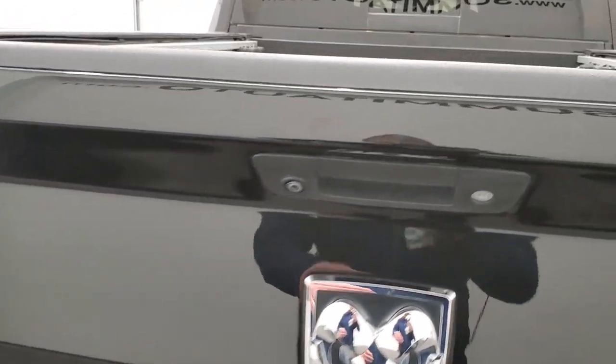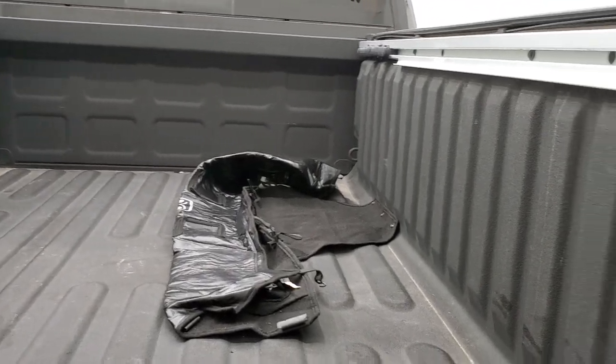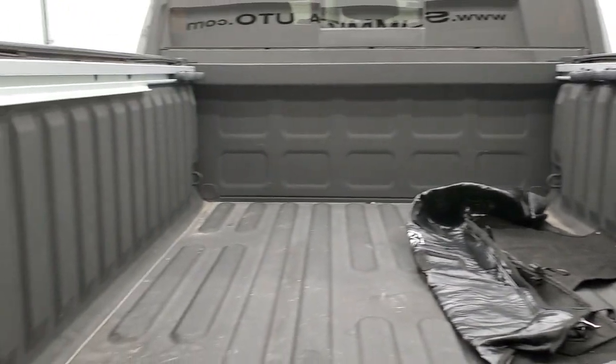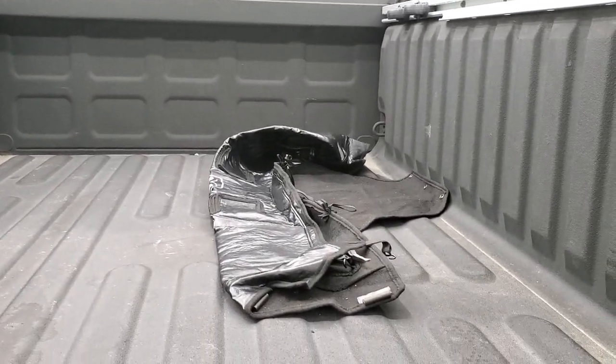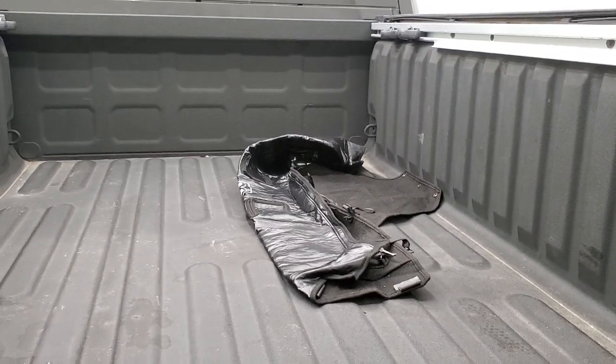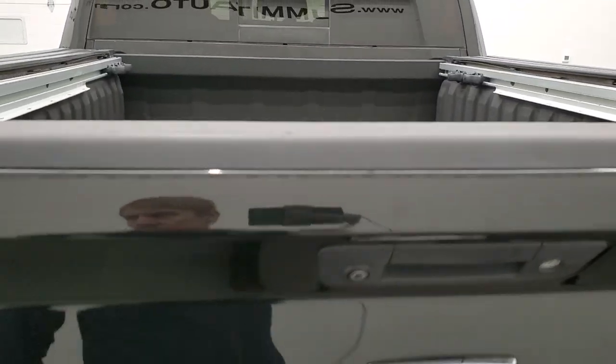It does have a locking tailgate and a backup camera. It comes with a spray-in bed liner, LED bed lighting, and the bed rail storage system. That is the winter front for the truck — I doubt it's ever been used being in Texas, but that'll be inside the vehicle right after this video.